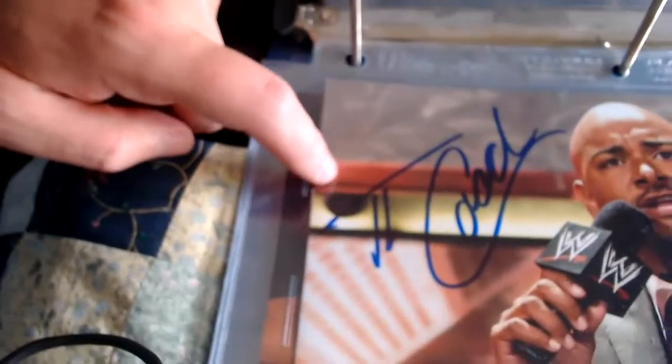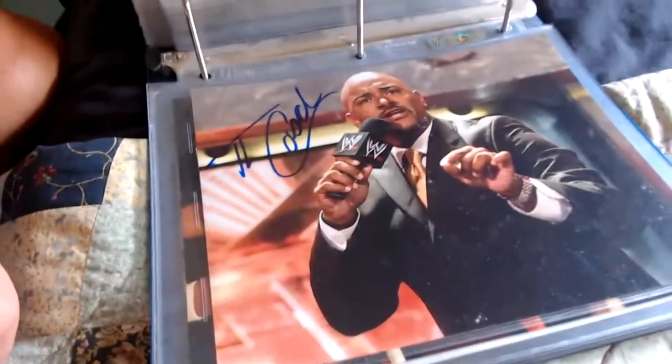Next one is Jonathan Coachman — he just signs 'the Coach' though. There he is like coming out cutting a promo on a Raw, and he just signs as the Coach. That came from the Wrestling Universe.